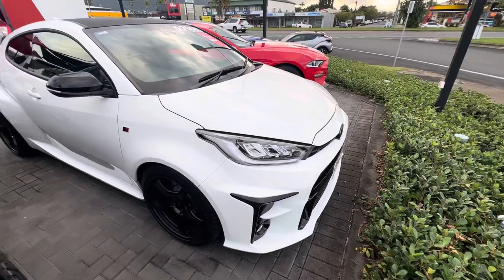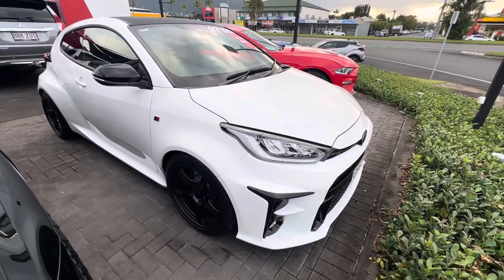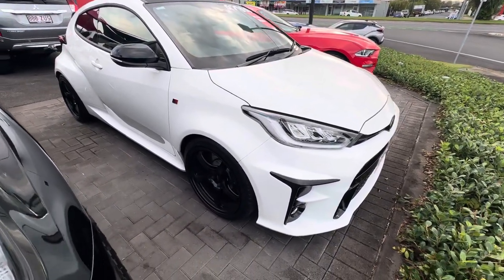Throughout the video I'll be going around the GR Yaris here in complete detail, just pointing out any blemishes that may appear at first point of sale.